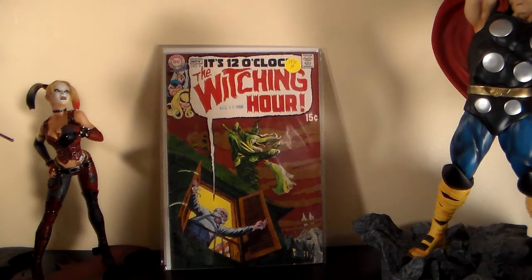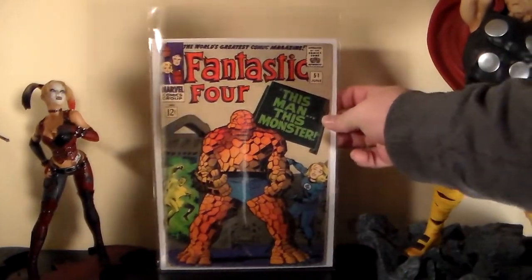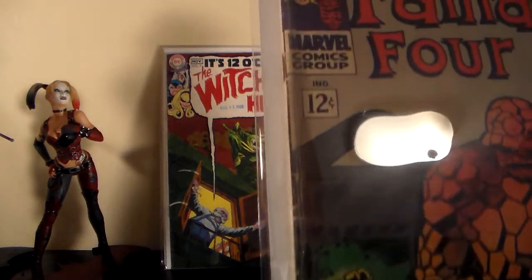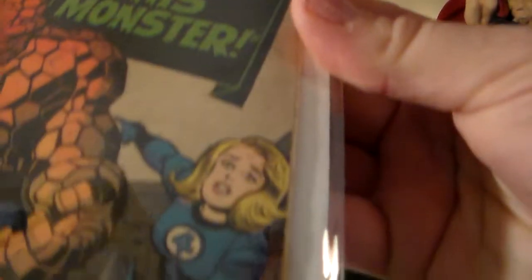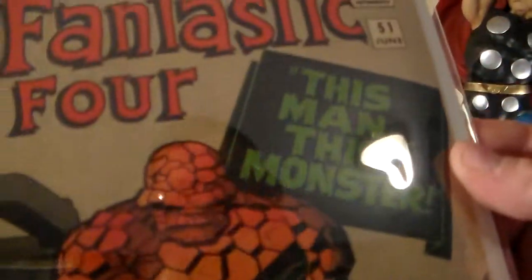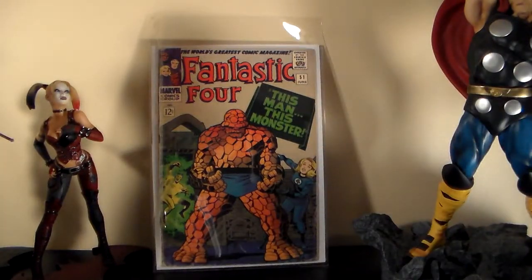This one here I paid around twelve or thirteen dollars for — it's Fantastic Four number 51. It's not in great condition but it's a decent copy, and it was really cheap. I'm always going to try to keep grabbing early Fantastic Four issues, and for 12 or 13 dollars it's not bad. It's a pretty cool cover too.